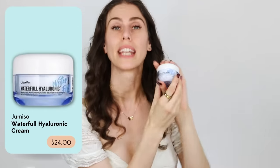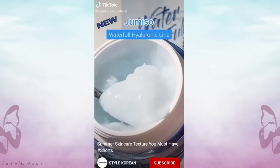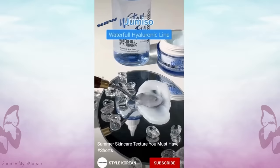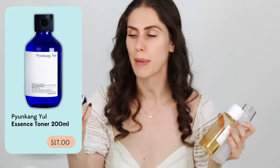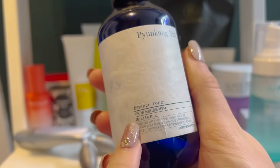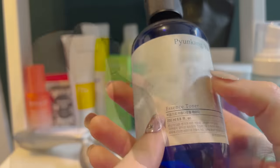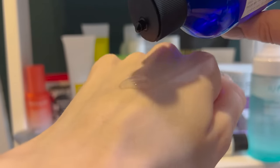Jumiso is such a fun brand and this is so good. And if K-beauty does something well, it's toners and essences — specifically essences. I have three here depending on what you're looking for. If you're looking for something very inexpensive, the Pyeongkang Yul is the best. Do get this from an actual retailer — unfortunately there are some that sell fake Pyeongkang Yul, so always check. But this is like grape jelly — it is thick and hydrating. If you want something to layer on your skin for winter, this is it.